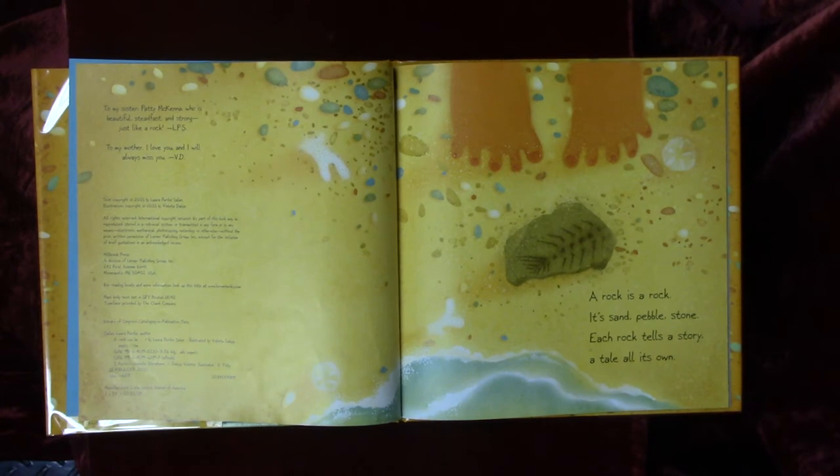A rock is a rock. It's sand, pebble, stone. Each rock tells a story, a tale all its own.